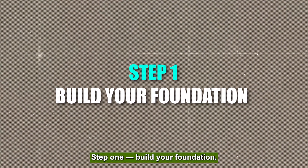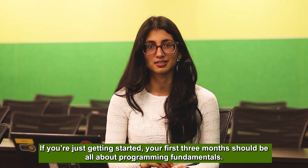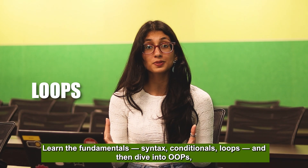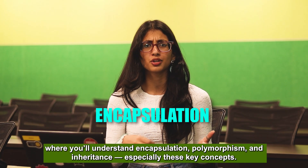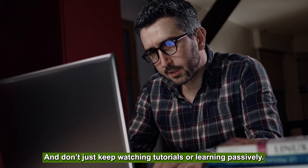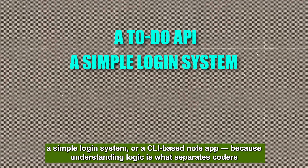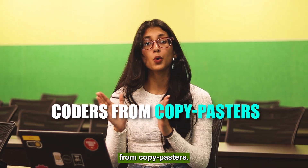Step one: build your foundation. If you're just getting started, your first three months should be all about programming fundamentals. First, you need to pick a language — be it Java, Python, or Go. Learn the syntax, conditionals, and loops. After that, dive into OOP, where you learn about encapsulation, polymorphism, and inheritance. Don't just passively watch tutorials. Build small things like a Todo API, a simple login system, or a CLI-based app, because understanding logic is what separates coders from copy-pasters.